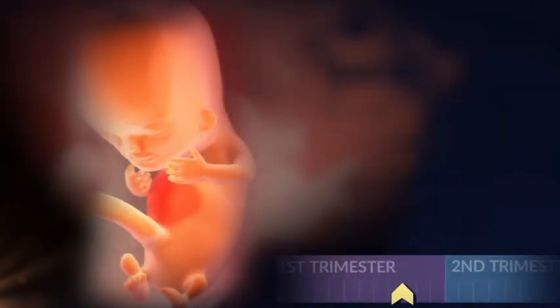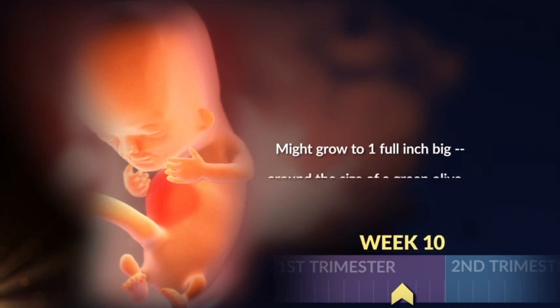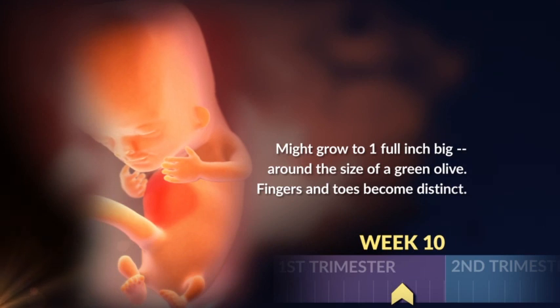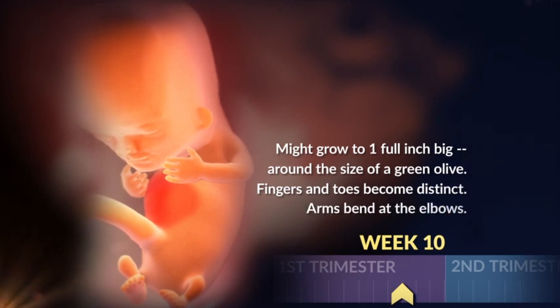Your baby may be one inch big by week ten — that makes her about the size of a green olive. Her fingers and toes are becoming distinct, and her arms bend at the elbows.